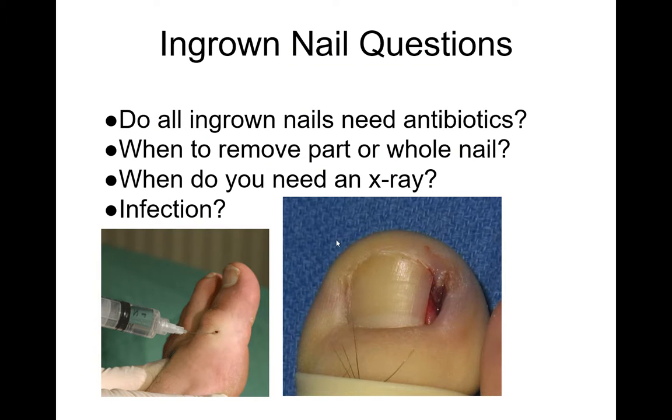Some commonly asked questions about ingrown toenails: Do all ingrown toenails need antibiotics? The answer is no — usually removing the aggravating nail edge won't require an antibiotic. If it still looks infected, there is pus, the whole area is red, or there's cellulitis, then you should use an antibiotic — typically cefalexin for a week. When to remove part or whole: if the whole nail is involved or very swollen, remove the whole nail; if only a part is affected, remove just that part. When do you need an x-ray? If it looks really bad or has been infected for a long time, there is a slight concern of bone infection.